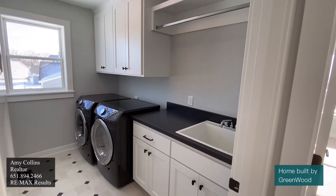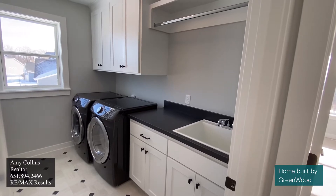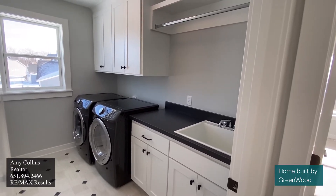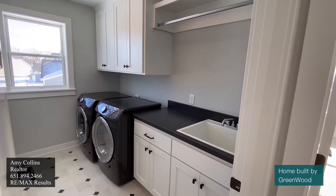I don't always discuss laundry rooms, but this one I just couldn't ignore. Look how nice and big it is. It's upstairs right by your bedrooms. It has a sink, a drying rack — it has it all. I have laundry room envy.